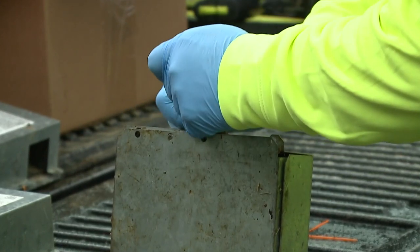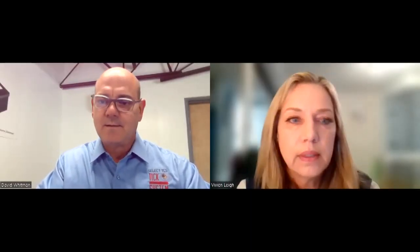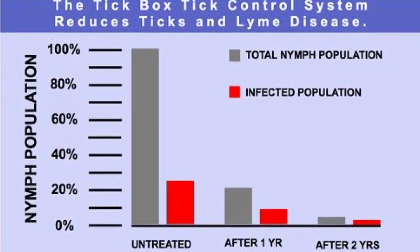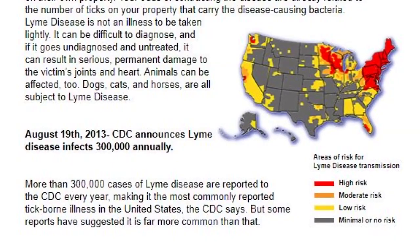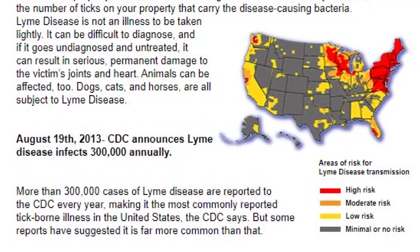The devices were first pioneered by the U.S. Centers for Disease Control in the 1990s. David Whitman is the owner of Tickbox Technology Corporation, which manufactures tick box tick control systems. He says the boxes are being used in 26 states, everywhere from private yards to school playgrounds.